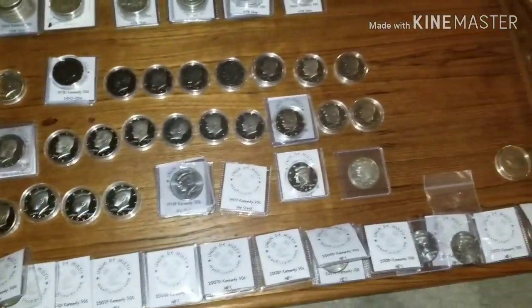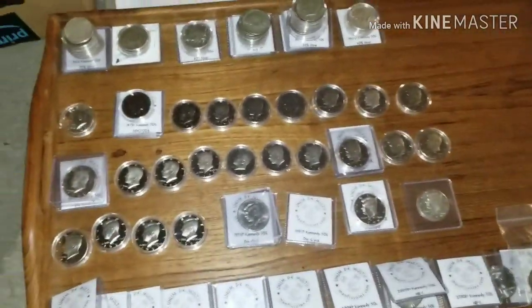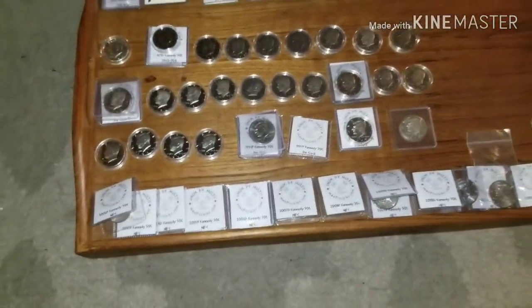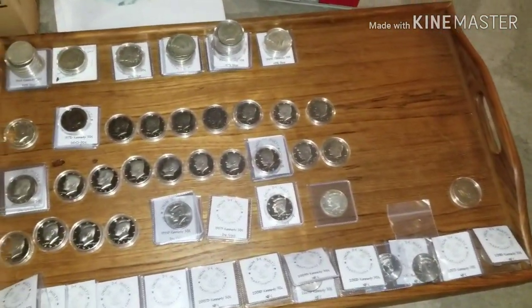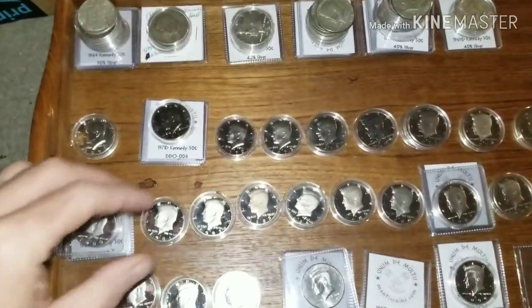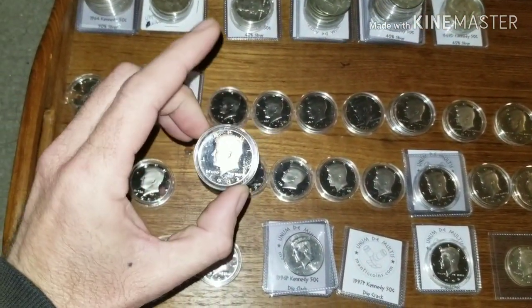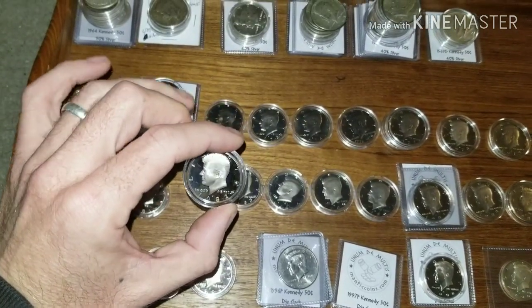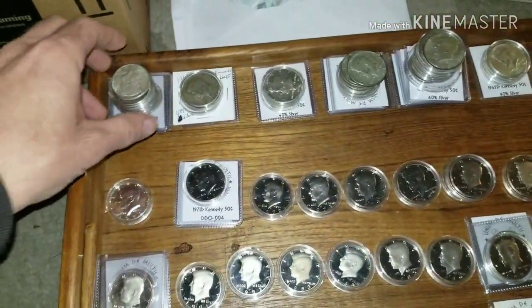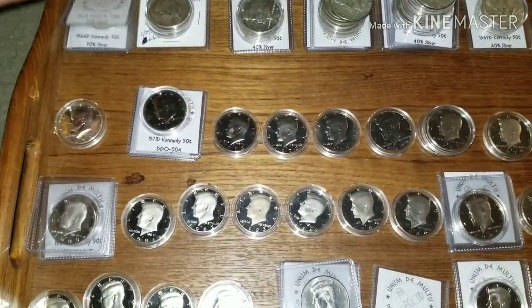I've got the light on the camera because it's a little dark in my house, not too much light coming in. There's all my halves, all sorted out by year, individual year. There's a lot of proof. These are all ones that I found in my rolls, so they're all in capsules. I'm going to put some gloves on before I take them out. I've got a lot of Mantic coins — there's a lot of Mantic coin flips in here.